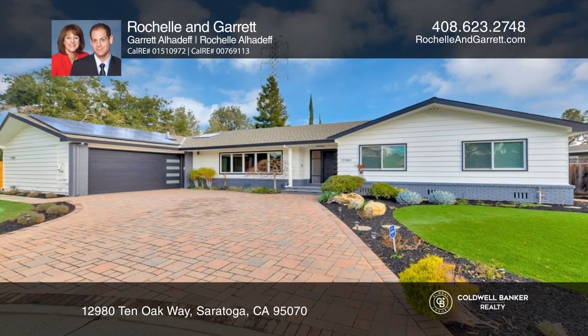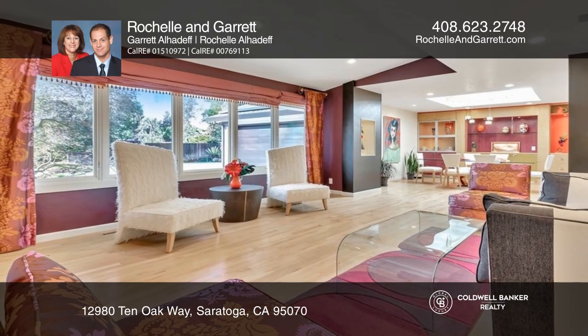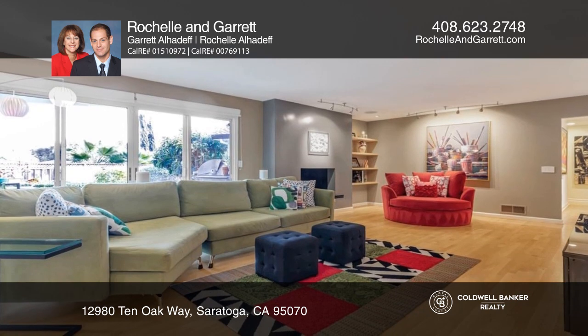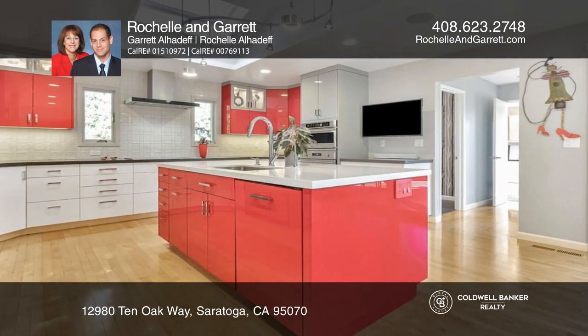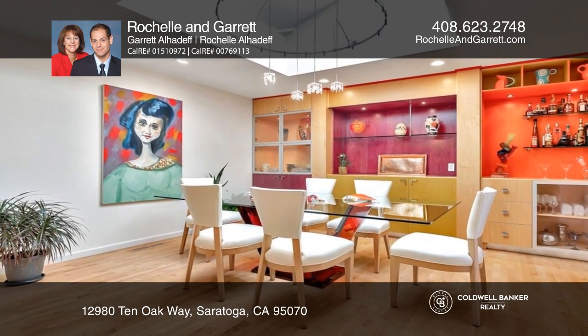A golden triangle hole-in-one — enter this exceptional and sophisticated oasis on a private cul-de-sac. Inside, you'll notice this fabulous open floor plan with natural light. This chef's dream kitchen features designer cabinetry with a large island surrounded by high-end Wolf appliances.